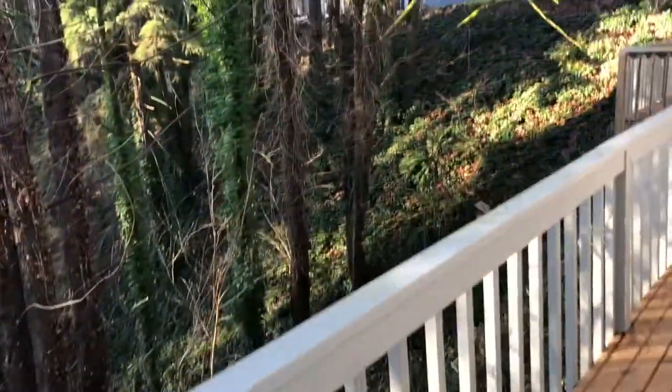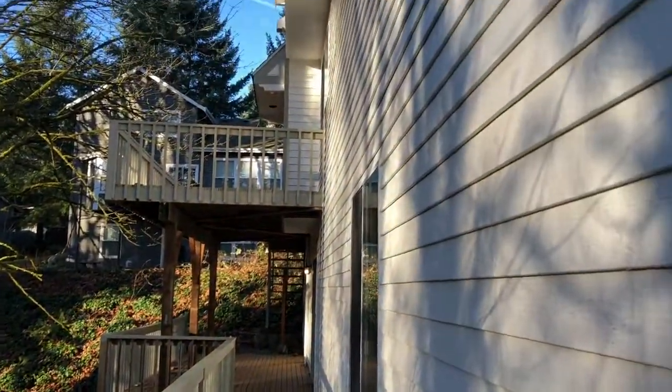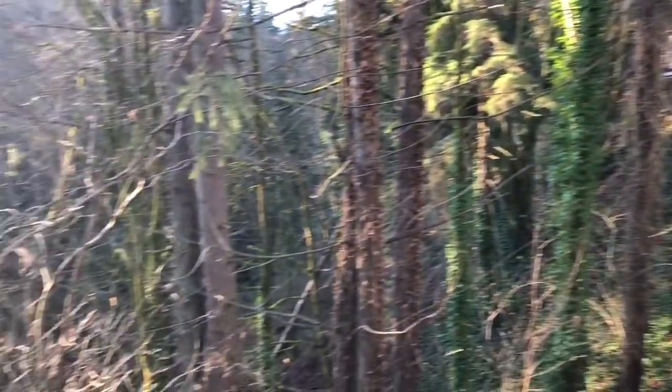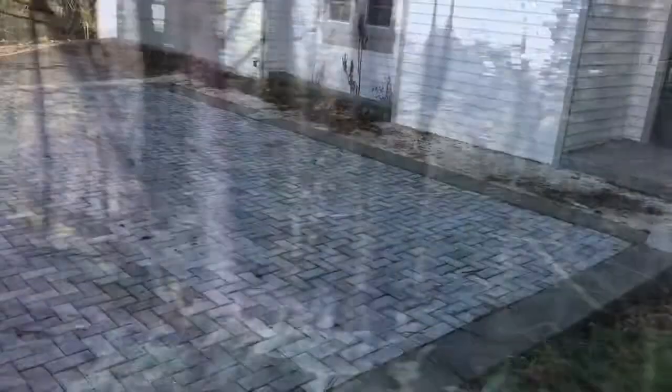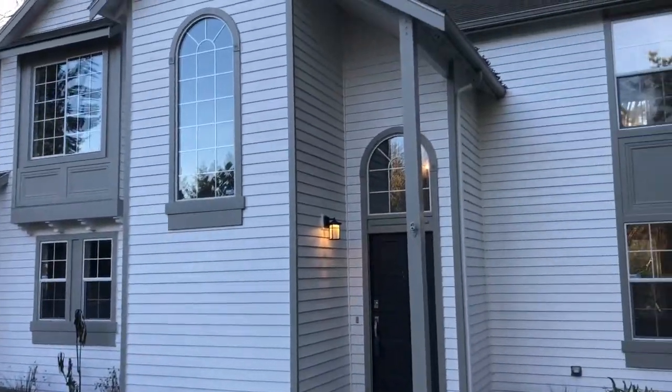This is the lower deck with another upper deck upstairs, and it's a fenced backyard. We added a lot of parking in the front — can park an RV and boats.